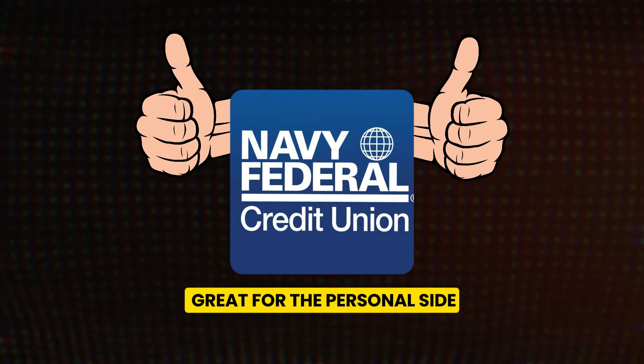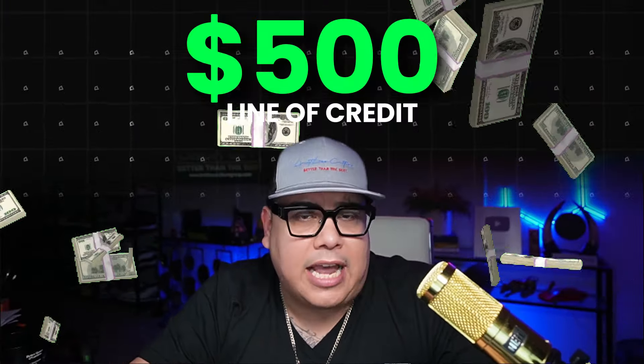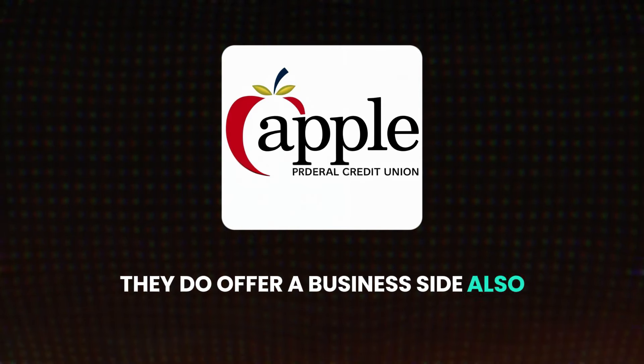This credit union is nowhere near as big as Navy Federal and anyone can join. I'll be honest — Navy Federal is great for the personal side, but I'm not a huge fan of their business side. It doesn't make sense why they would give anybody with a higher tier credit score and a nice amount of money in their bank account a $500 line of credit. They've been doing that a lot lately, scaling it back, and I think it's a sign of the economy. With Apple Federal Credit Union, they do offer a business side also.